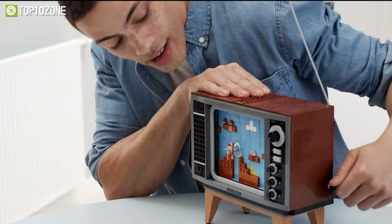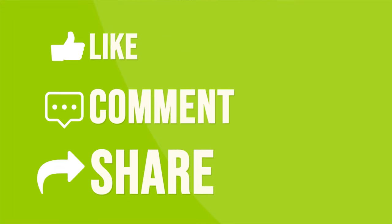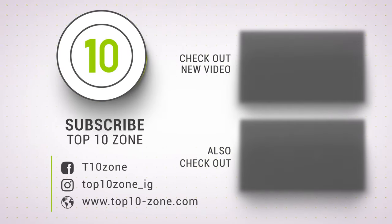So that was our list of the top 10 cool gadgets everyone can enjoy. Thanks for watching our video. Like, comment, and share with your friends if you found this video helpful. Subscribe to our channel if you want more videos like this on your feed.